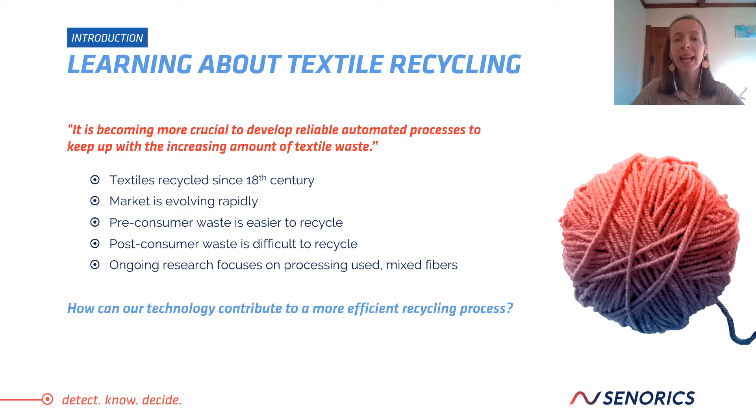Textiles have been recycled since the 18th century, when wool fibers needed to be garned into new yarns due to virgin wool shortages. Today, the market for recycled textile fibers continues to evolve and grow rapidly. It is becoming more crucial to develop reliable processes to keep up with the amount of textile waste. Textile waste at the manufacturing level is considered pre-consumer waste, and it's much easier to recycle because the fibers, dyes, and finishes are known.